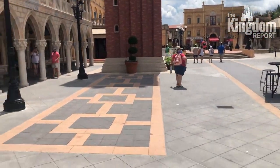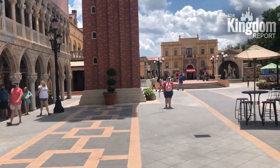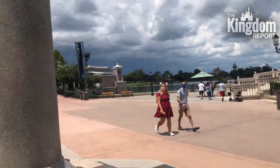Usually you'd have a performer right here entertaining crowds of 50 to 100 people, people lining up for Viennopoli, people lining up for a show. It's just not the same and I miss the old EPCOT — I hope it comes back sometime real soon.